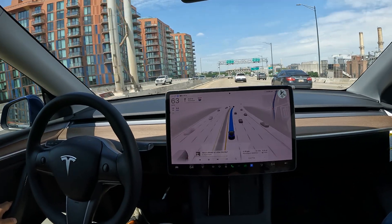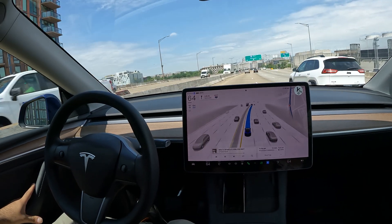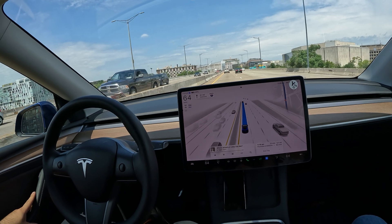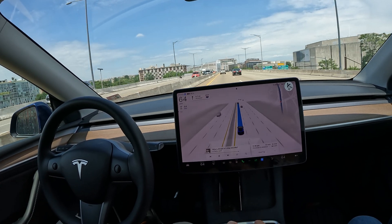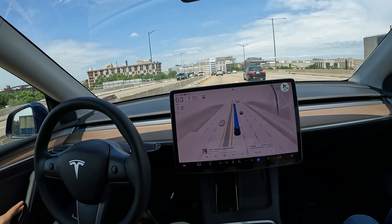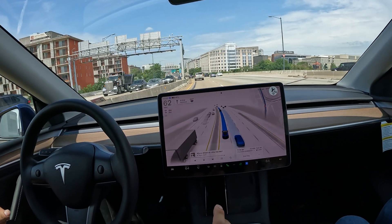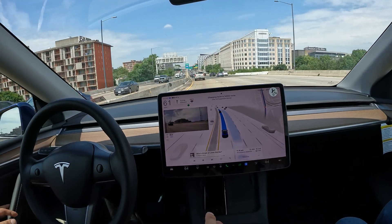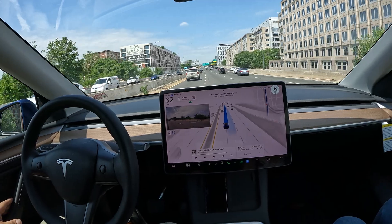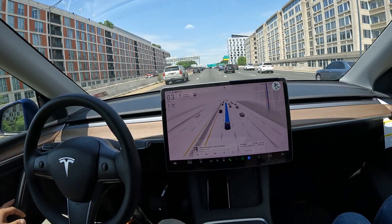Welcome back to the channel. Special video for you all today — we are doing an FSD Beta drive right through Washington DC. We are on 395, the pretty busy part that goes through quite a bit of DC. We're going to see some historical sites as well as some popular areas I'm going to try to point out to you.